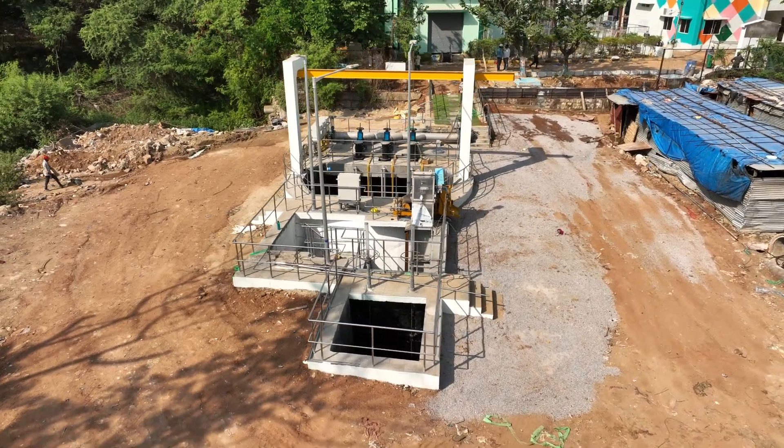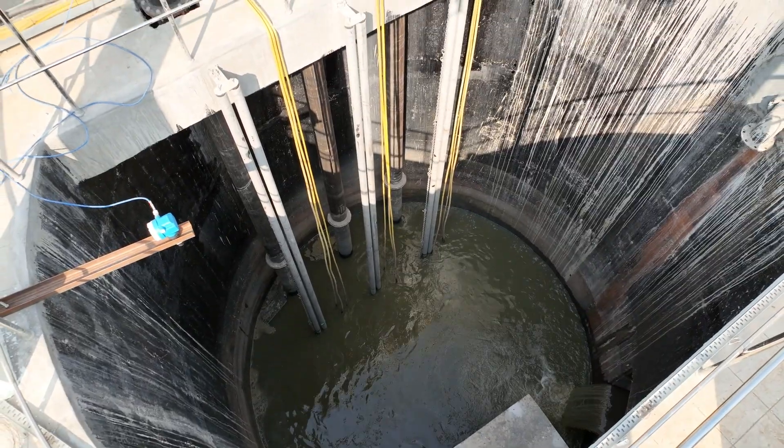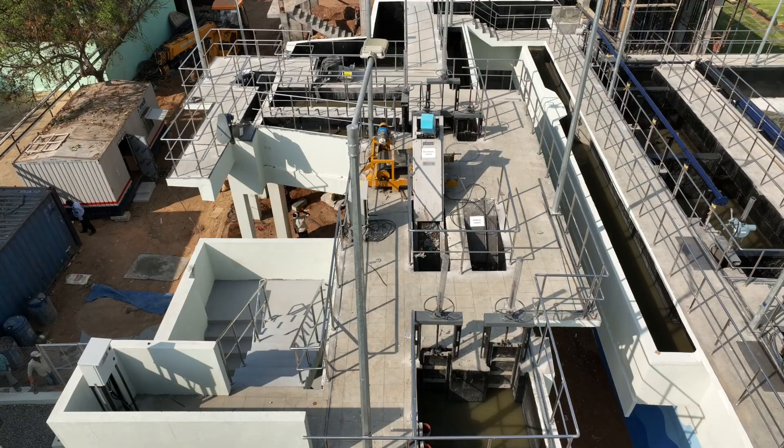First, domestic waste enters the plant into the wet well through intake and is transported to the primary treatment unit, where garbage and grit are removed.